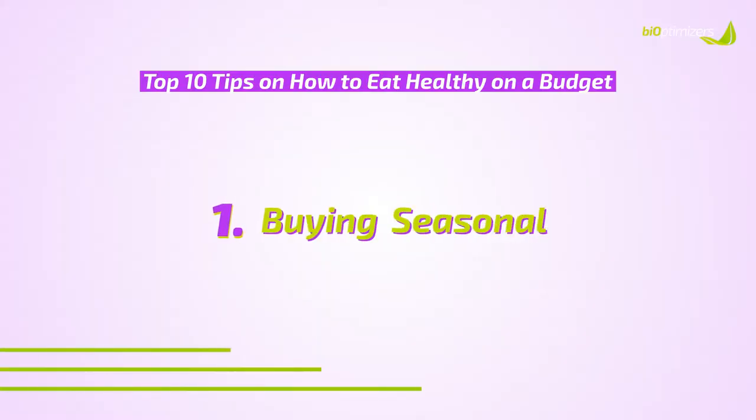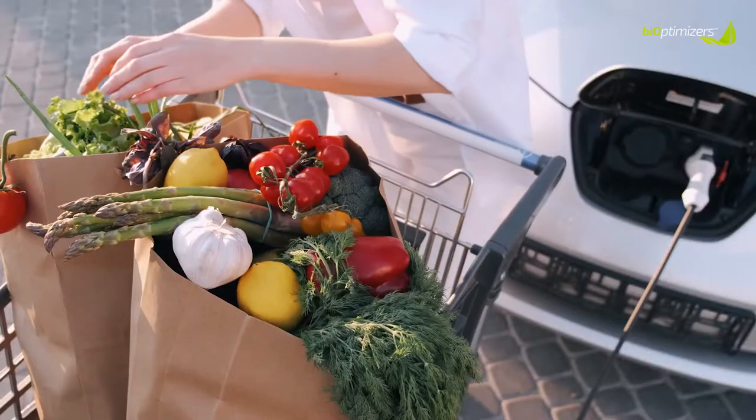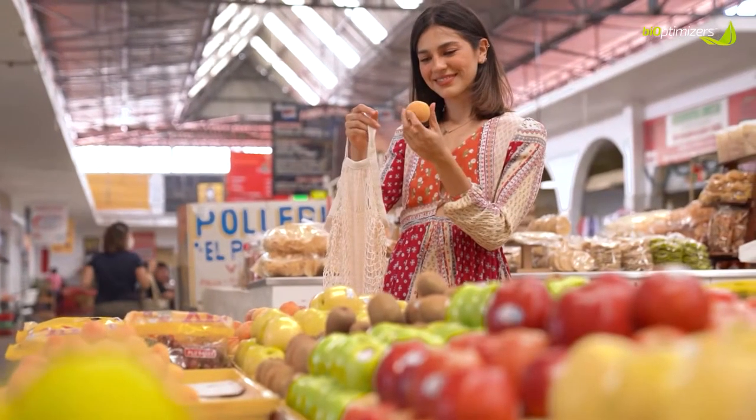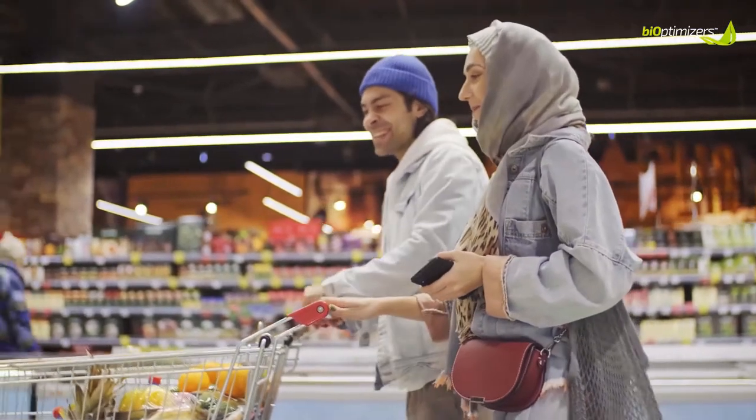Number one is buying seasonal, especially fresh fruits and vegetables. You can buy a lot of them and freeze them — like berries, for example — making sure you're getting the best fruits and vegetables that are freezable. Go to your local farmer's market and cost compare with your local supermarket. You can buy these foods cheaper when you buy them seasonal and in bulk so you can freeze them and store them for later.